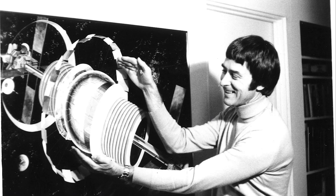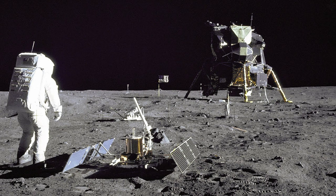Meet Dr. Gerard O'Neill, a Princeton physics professor who helped create the technology behind the Large Hadron Collider. But in 1969, watching Apollo 11 land on the moon, he had a revolutionary idea.